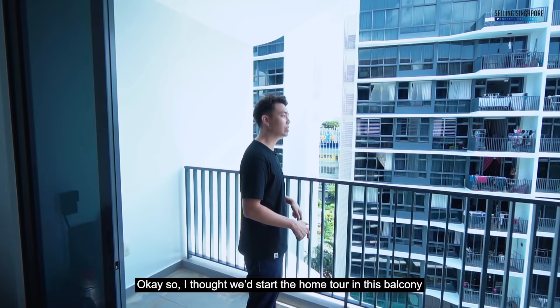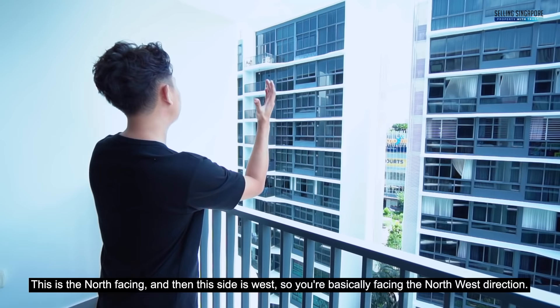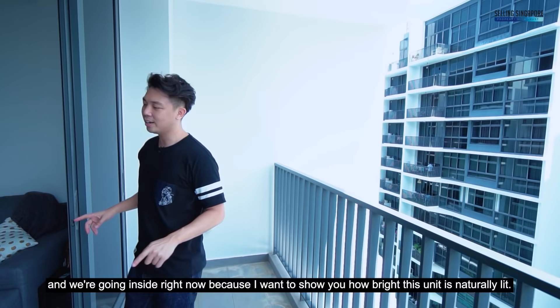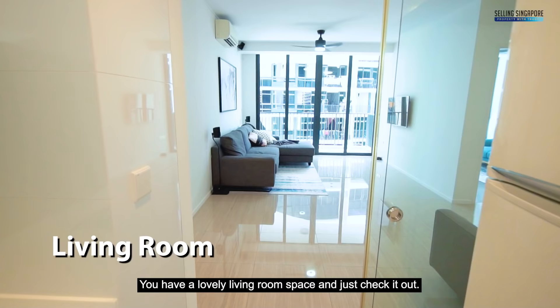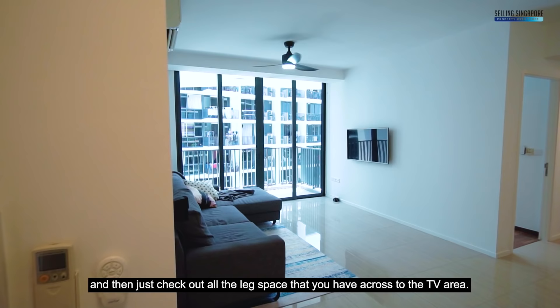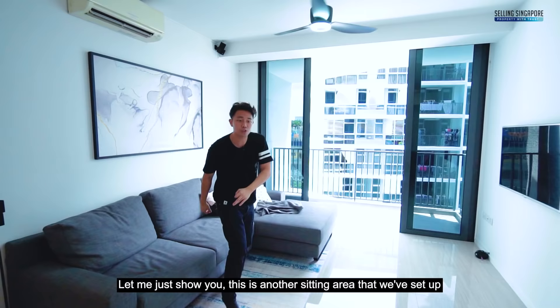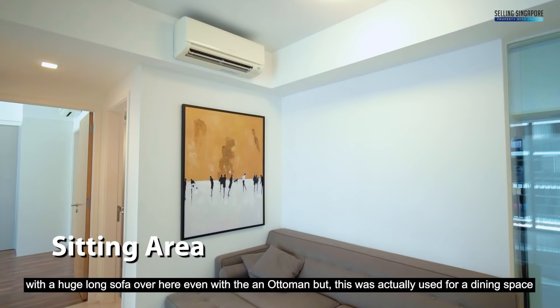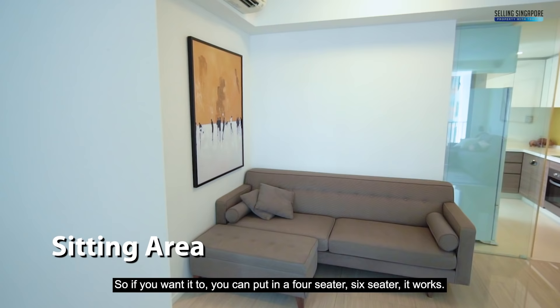We'll start the home tour on this balcony to give you a little bit of orientation. This is the north-facing side and this side is west, so you're basically facing the northwest direction. There's beautiful sun coming through at about 12 o'clock in the afternoon. Going inside now — you have a lovely living room space with enough leg area for this huge L-shape sofa. There's also a seating area that was actually used as a dining space, so you can put in a 4-seater or 6-seater — it works.